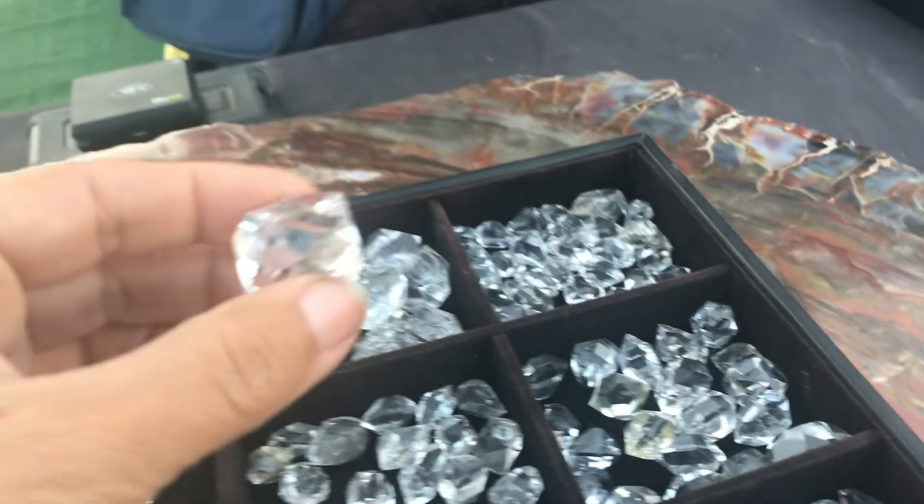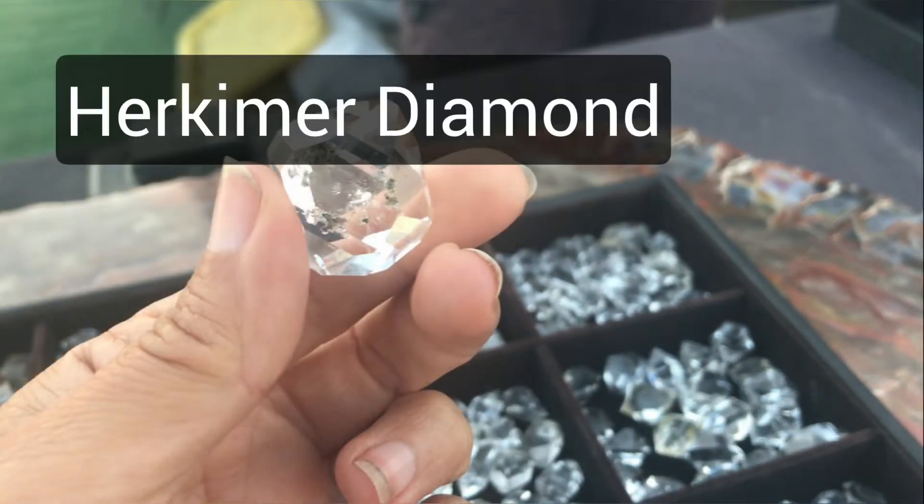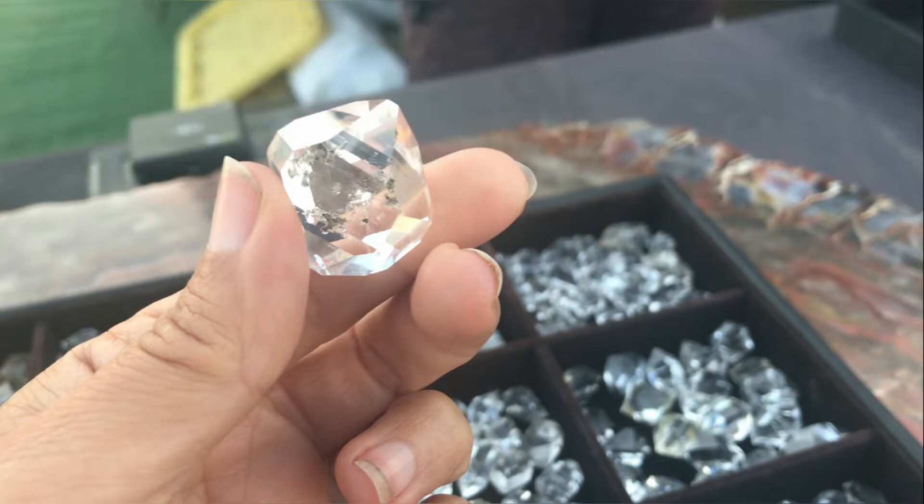Hey everybody, welcome back. So today we will be talking about this little gem. This is a Herkimer diamond and we're going to explore: is this even really a diamond, or how does it compare to an actual diamond? Where can it be found and what makes it so special?